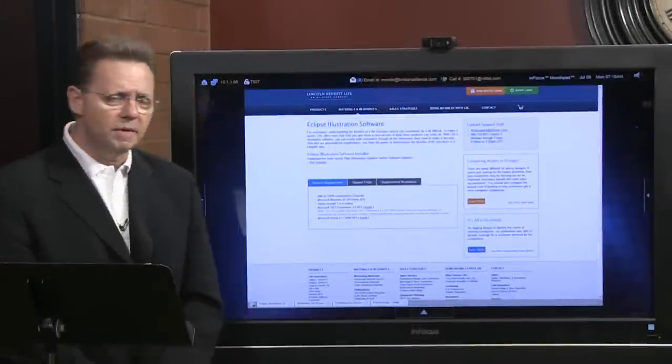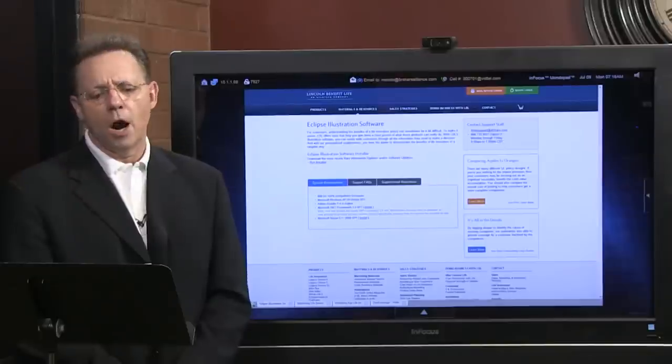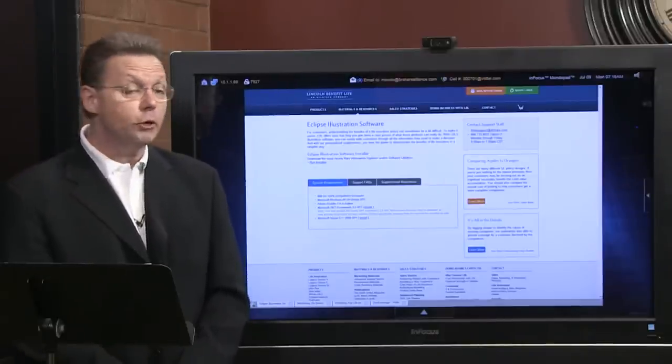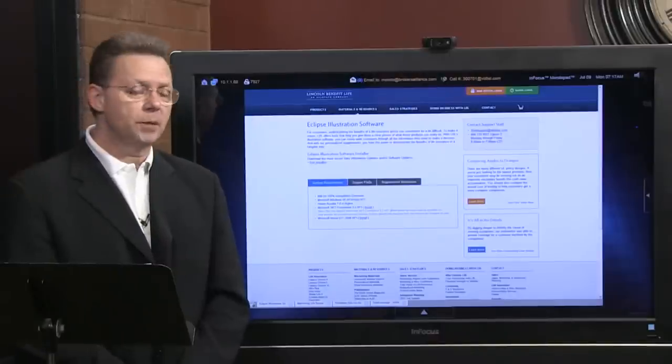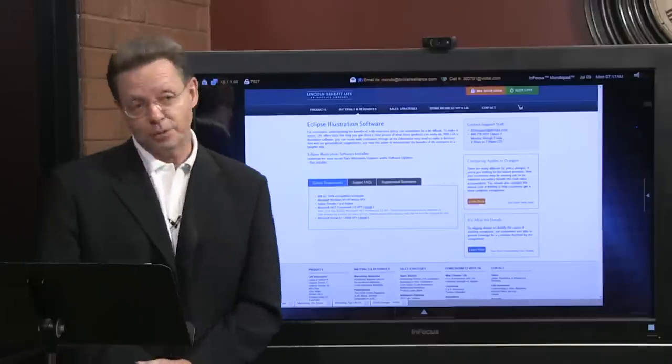Welcome everyone. I'm Steve Savant, your EduTrainer and Coach for our EduTrainment Workshops. This is our entry-level introduction into life insurance, and all this week we're giving you an introduction into survivorship life insurance — or as some people call it, second to die. My euphemism is 'last man out.'